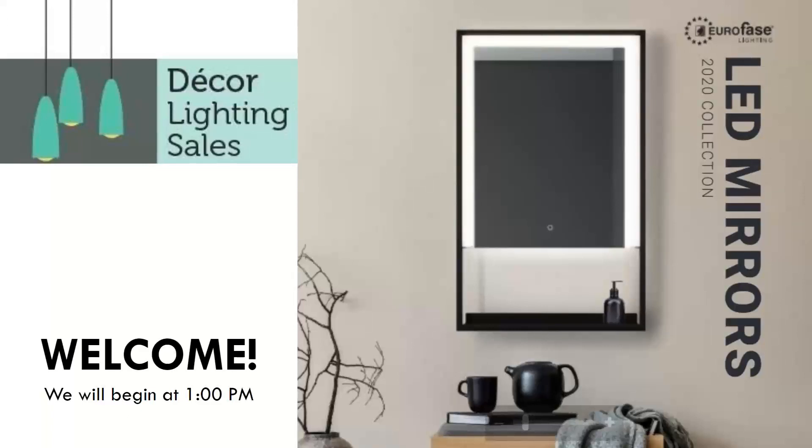Welcome to our Euroface mirror webinar. My name is Tammy Stofaker and I'm excited to share the Euroface mirror line with you. Euroface has been a premier lighting line and custom design company for over 30 years, so they bring a vast amount of experience and expertise to this line.